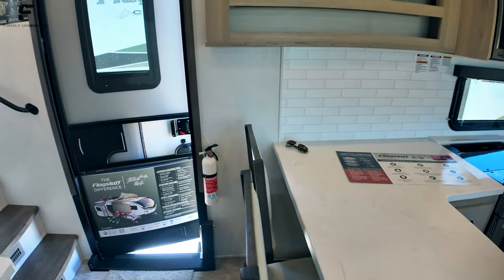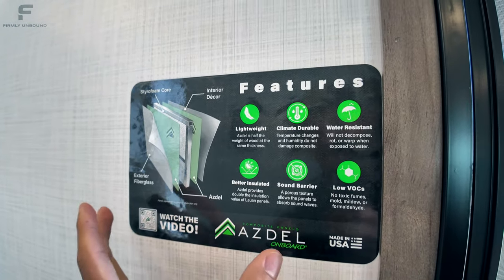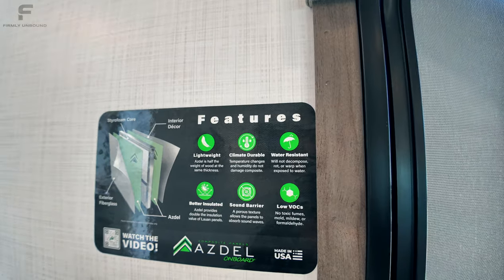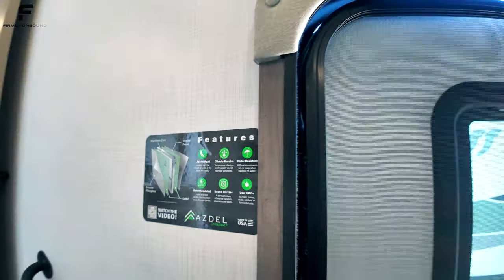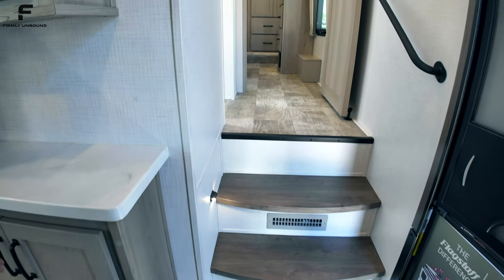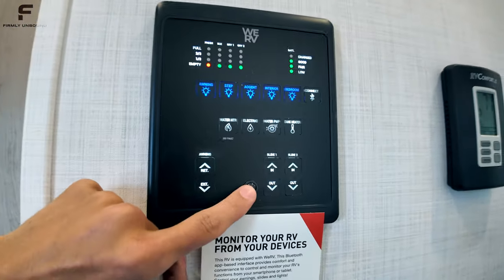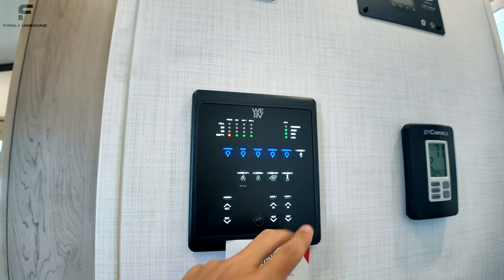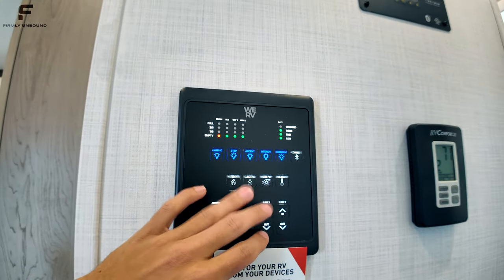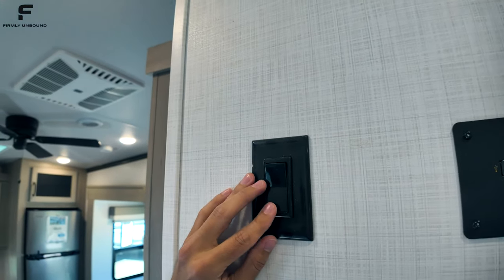The bar stools have straps to hold them in place — no storage underneath. The full sidewall construction is Azdel composite panels, which is water resistant and more lightweight than a traditional Luon-style sidewall. Nice-looking steps lead up to the bedroom and bathroom with a grab handle. The control panel here covers all your lights, tank levels, 12-volt heat pads for your water tank, slide-out and awning controls, thermostat, solar monitoring, and ceiling fan switch. Motion-activated lights are throughout.